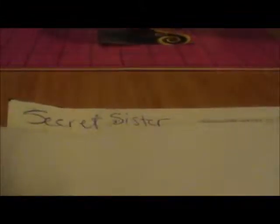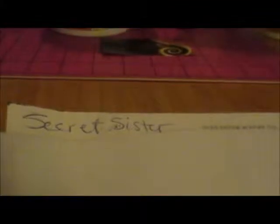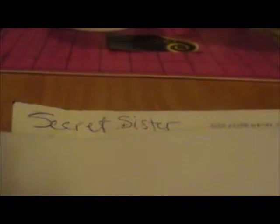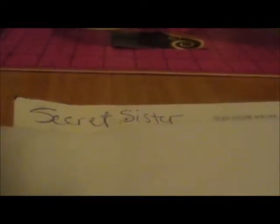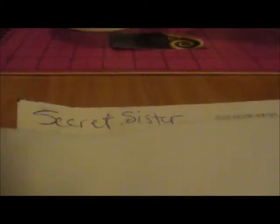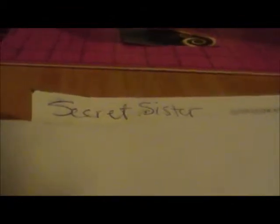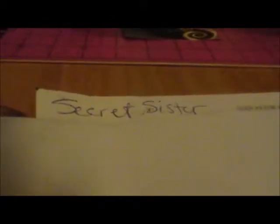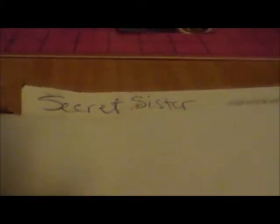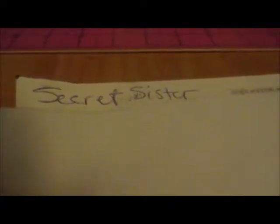Hi guys, it's me TJ. I'm going to show this letter I got in the mail from my secret sister. It's supposed to be a card, but I feel there's more than a card in this envelope. This is from my secret sister, but I know her name — she put 'secret sister' and then my address and name. I already know her address, so I guess that's why she didn't put it.